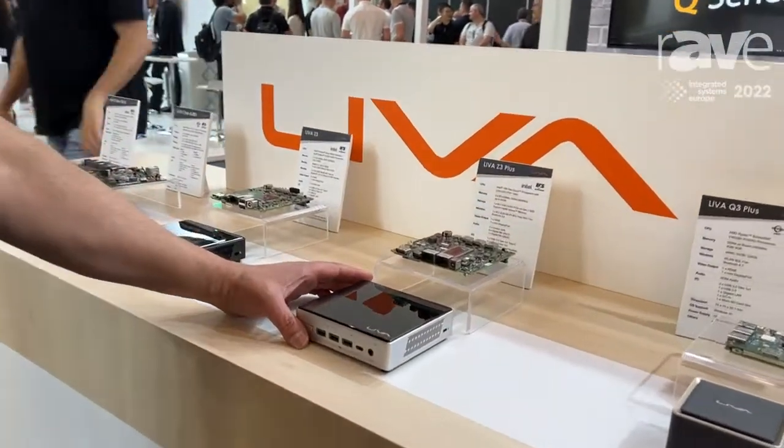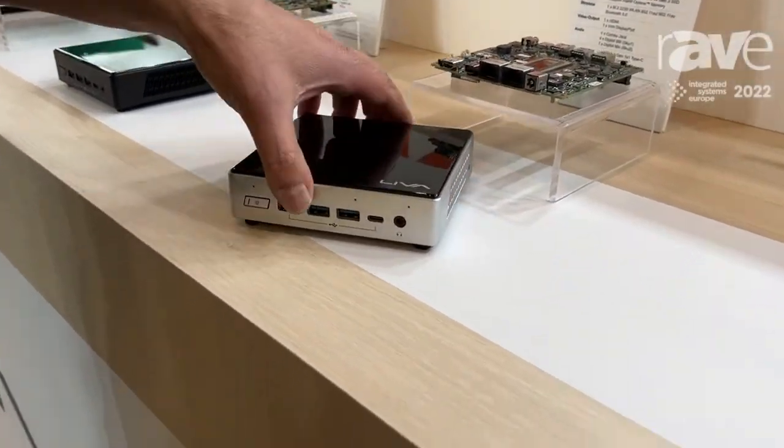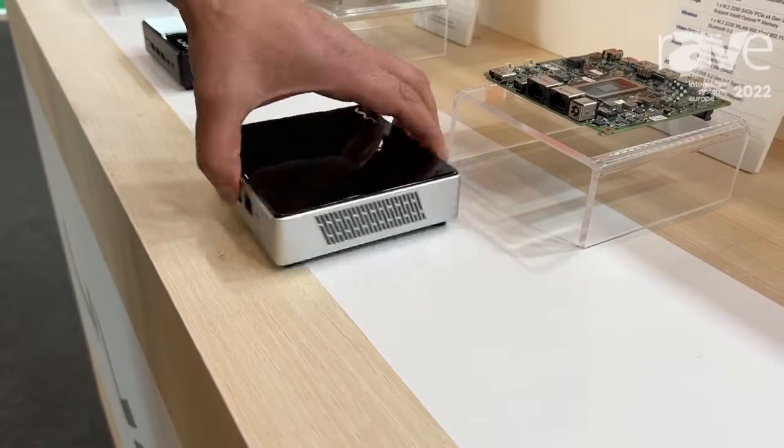A full functional PC, as you can see, with many functions and many connections: USBs, HDMI, network, and VPN.